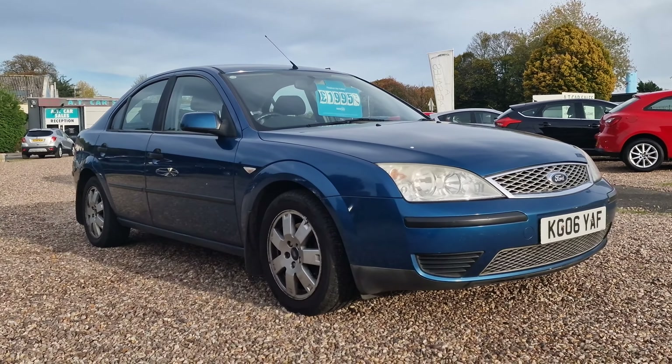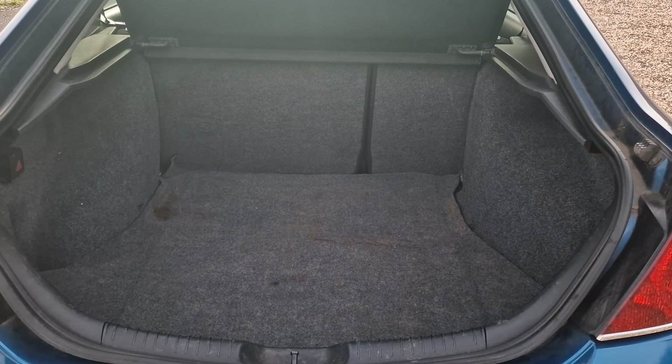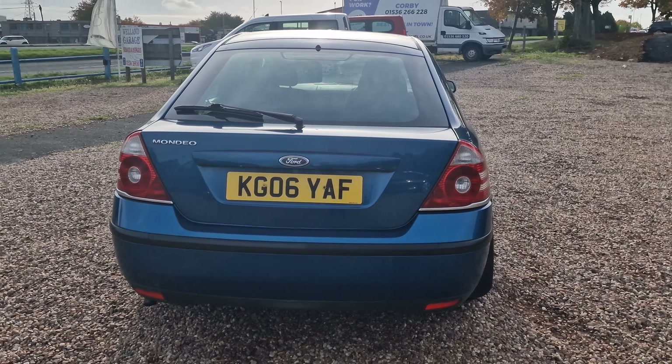This came into us as a part exchange against a hybrid that we had in — another Ford Mondeo — from a mature gentleman. It comes with the 16-inch alloy wheels. The vehicle has arrived with us as-is; we haven't touched it. It's a cheap part exchange that we've got here on site — doesn't fit our stock profile, but we're offering it for sale.